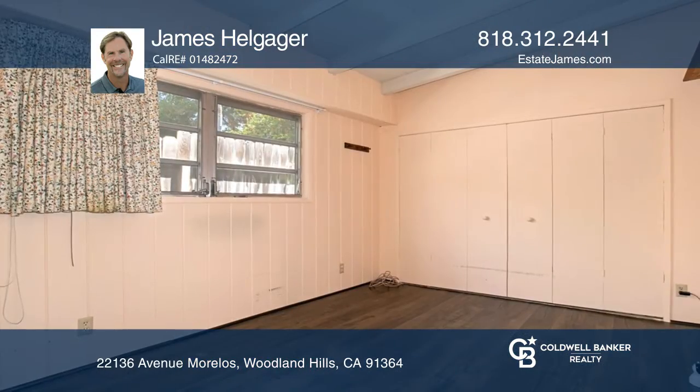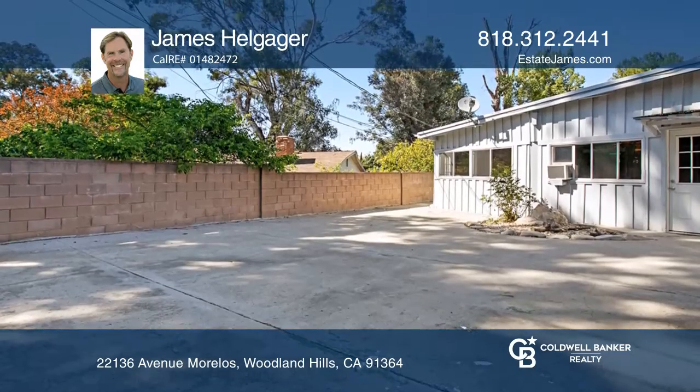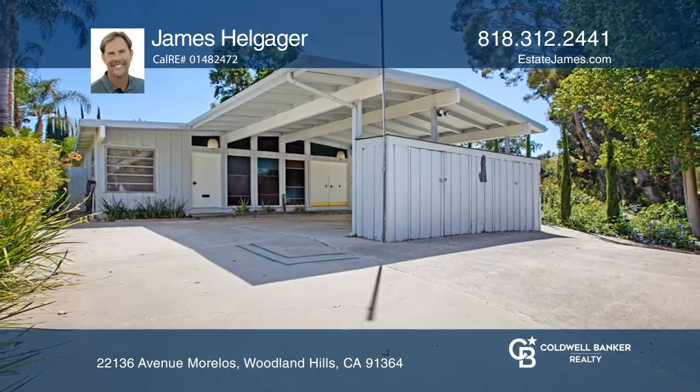Features include handmade kitchen cabinets, stone and lava rock fireplaces, beam ceilings, an office, and an enclosed patio with a bar. Come see it today with James Helgager.